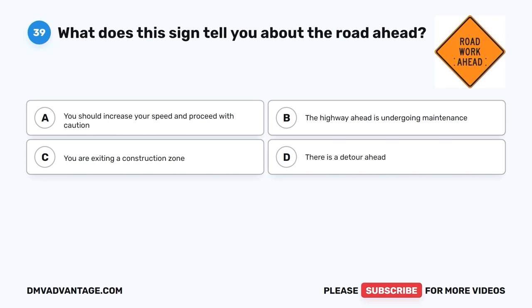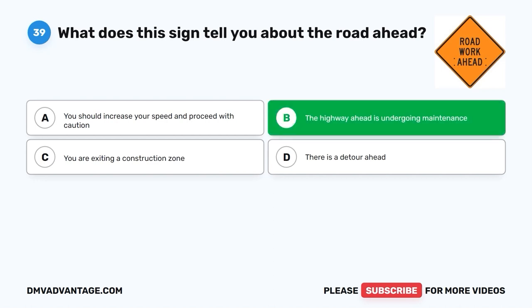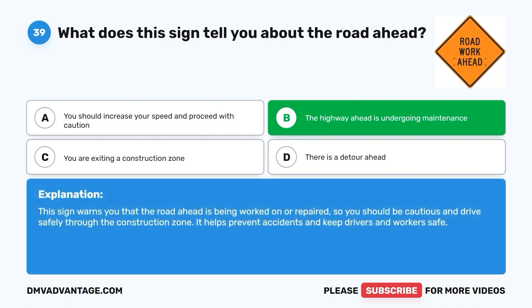Question 39: What does this sign tell you about the road ahead? A. You should increase your speed and proceed with caution. B. The highway ahead is undergoing maintenance. C. You are exiting a construction zone. D. There is a detour ahead. The correct answer is B, the highway ahead is undergoing maintenance. This sign warns you that the road ahead is being worked on or repaired, so you should be cautious and drive safely through the construction zone. It helps prevent accidents and keep drivers and workers safe.